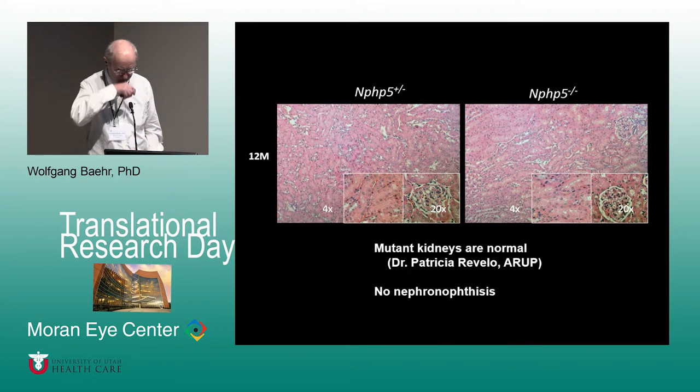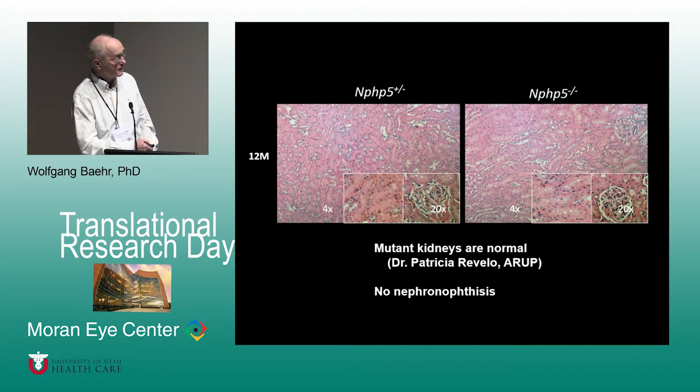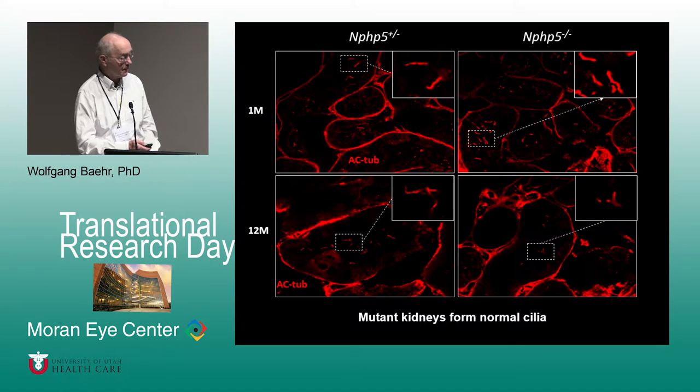To our surprise, kidneys are completely normal. A kidney section at one year of age shows no difference between control and knockout. Mutant kidneys are completely normal, assessed by Dr. Patricia Rivello at ARUP here at the University of Utah. So there is no nephronophthisis in our mouse model — it is a non-syndromic ciliopathy affecting only the eyes.